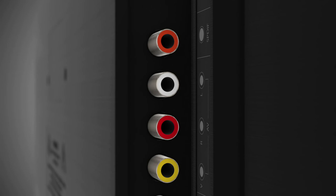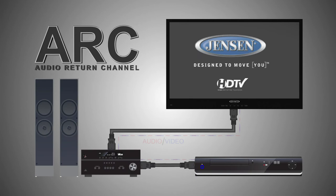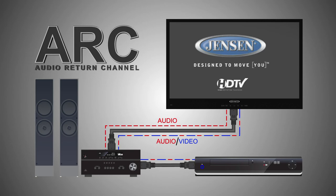This series comes with all of the necessary inputs you expect, including coaxial antenna, stereo audio, composite and component video, 2 HDMI, and audio outputs for digital coaxial and an RCA selectable line level out. The 15 series also features ARC or audio return channel. Using ARC, your TV can receive video and send all audio to an AV receiver or sound bar through one HDMI cable, reducing cable clutter and adding to ease of use.